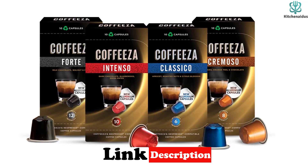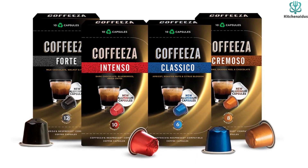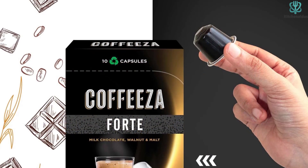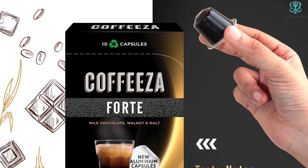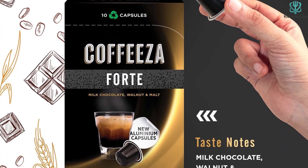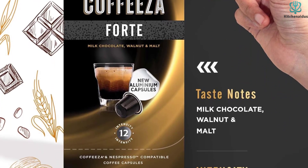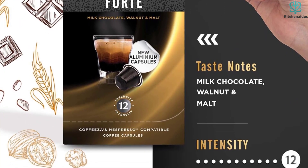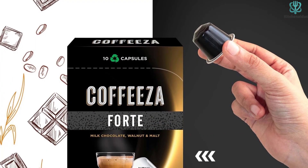Intenso is a full-bodied blend that will tantalize your taste buds with its blueberry and dark chocolate notes, and a subtle touch of dried tropical fruits adding complexity and balance to the flavor. Classico is a delightful blend of high-grown Arabicas with a medium body and a fruity aroma — you'll enjoy its orange blossom and apricot sweetness, along with hints of cardamom and nutmeg that spice it up.